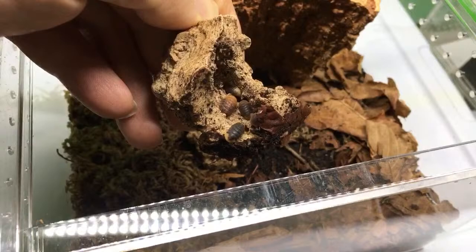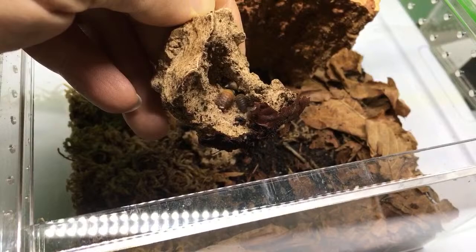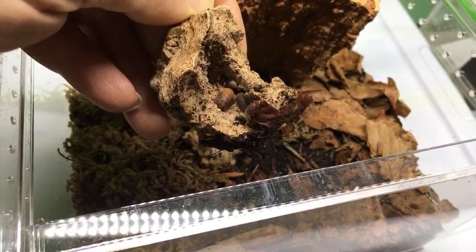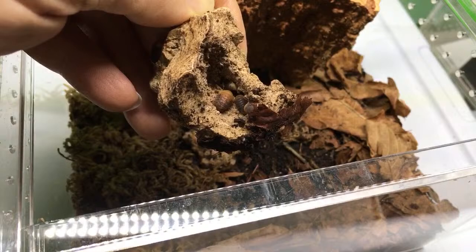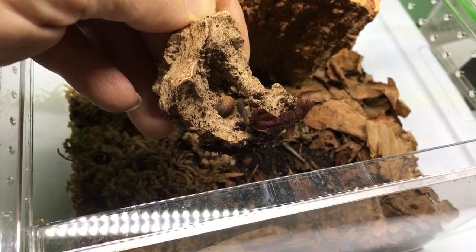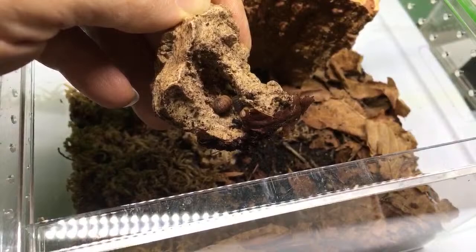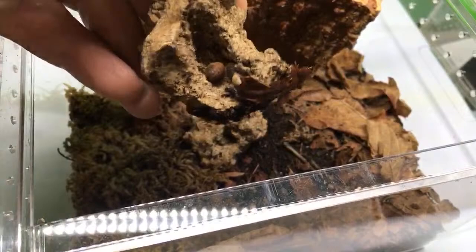For millipedes that could do well in a terrarium with minimal ventilation and wouldn't eat plants: Oxidus gracilis is the greenhouse millipede. They're fairly small and end up in dart frog vivariums — not on purpose — and they do well with low ventilation and don't seem to bug the plants too much. What fruits and veggies do I recommend for feeding? They eat almost any fruits and veggies really — nothing spicy like jalapeño pepper. I'd recommend washing and peeling everything.